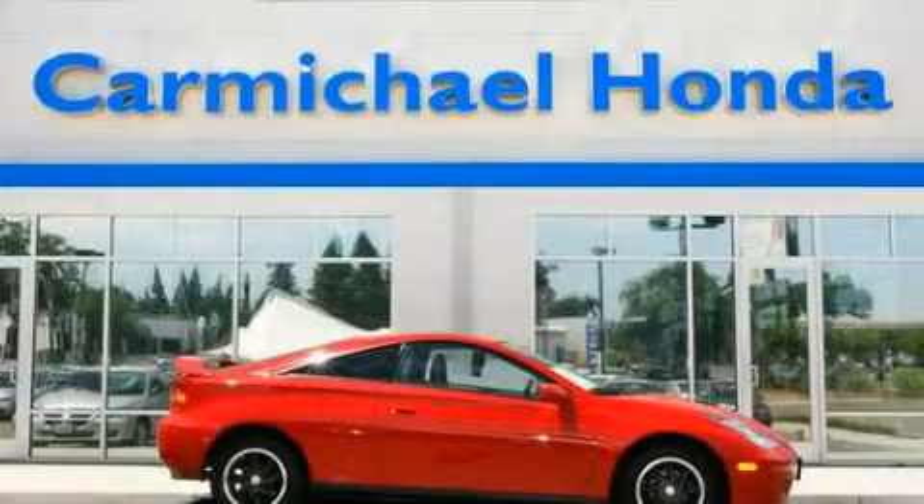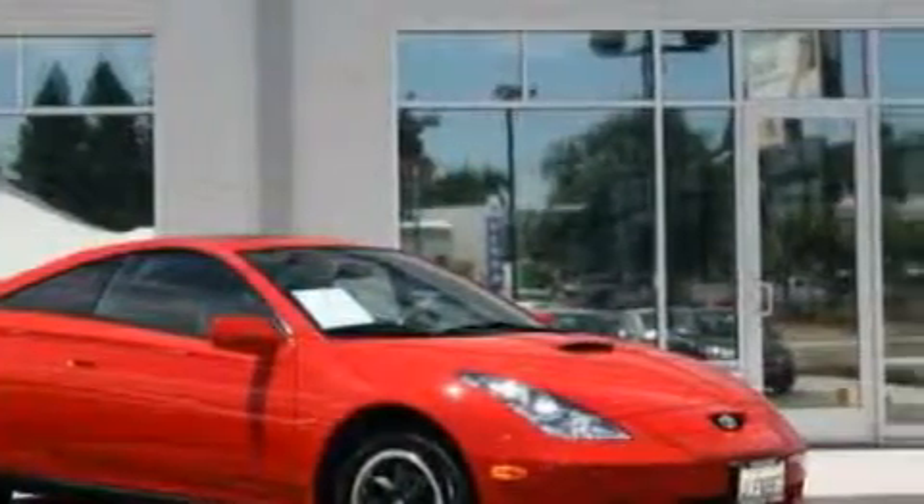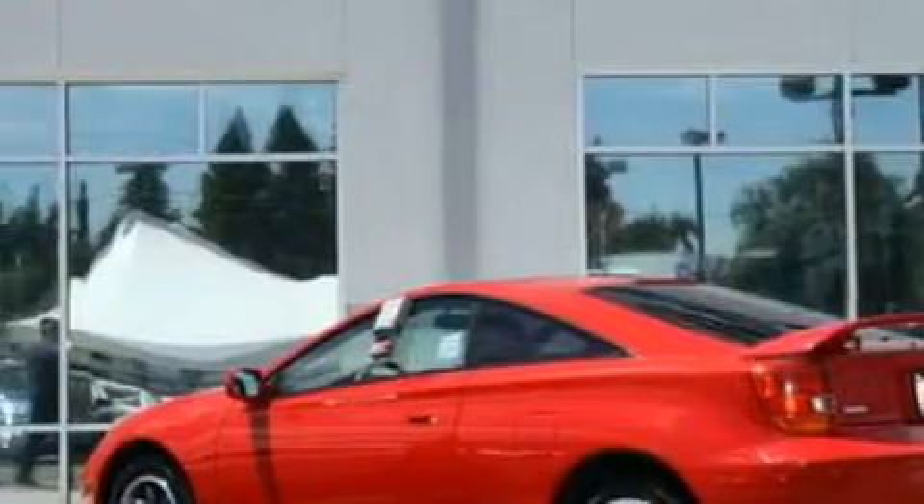This is a 2000 Toyota Celica, designed to turn heads. It features a 1.8 liter 4-cylinder engine and a manual transmission. Its top features include dual airbags, and this automobile's stylish design always looks great.